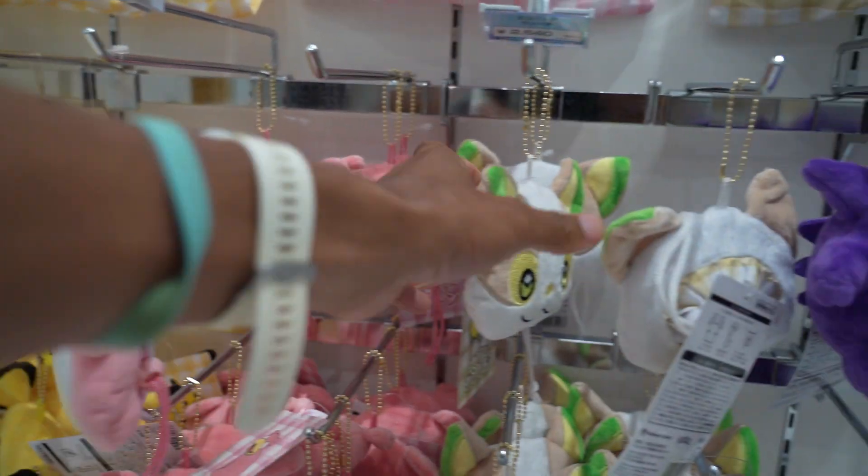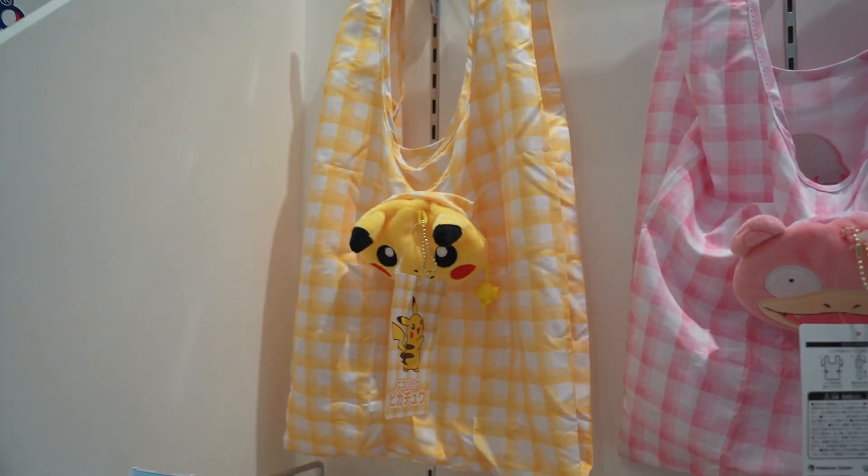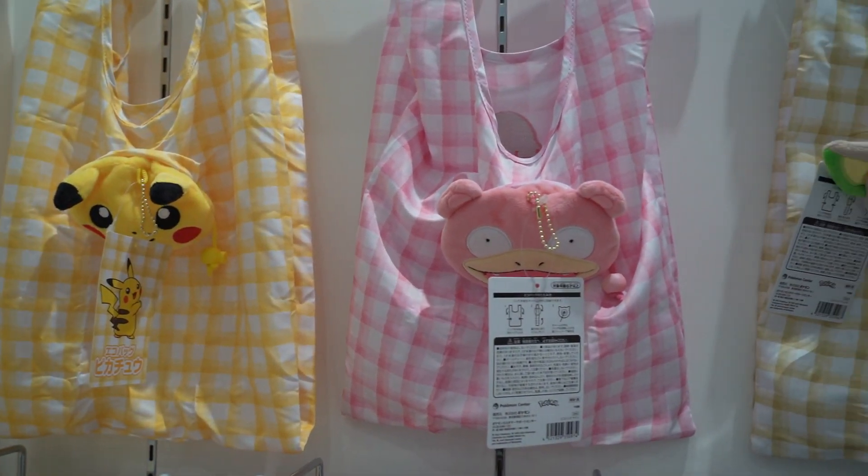So you got Pikachu, Slowpoke, Yamper, Gengar. But in reality they're little bags you can carry to the grocery store.